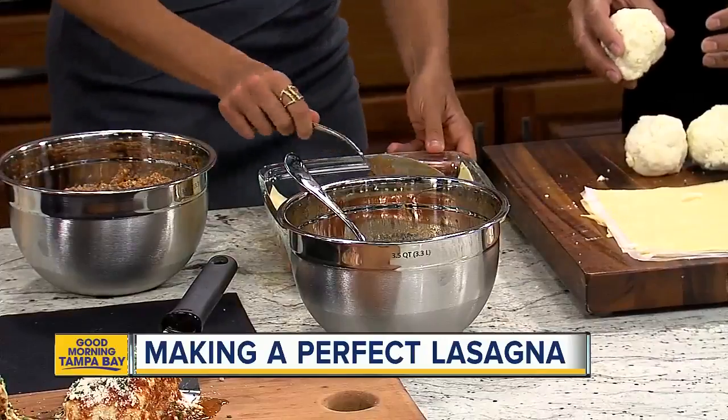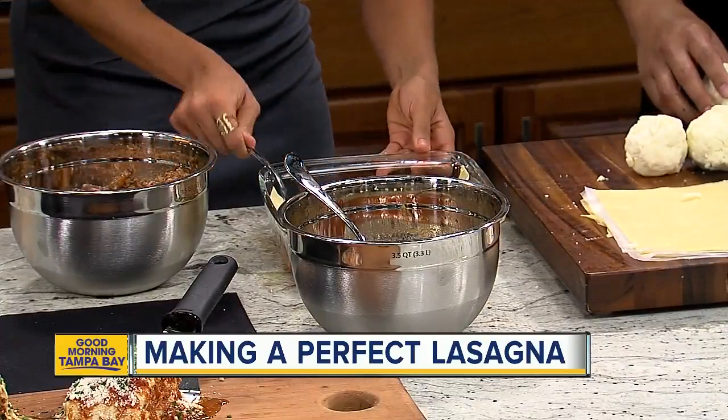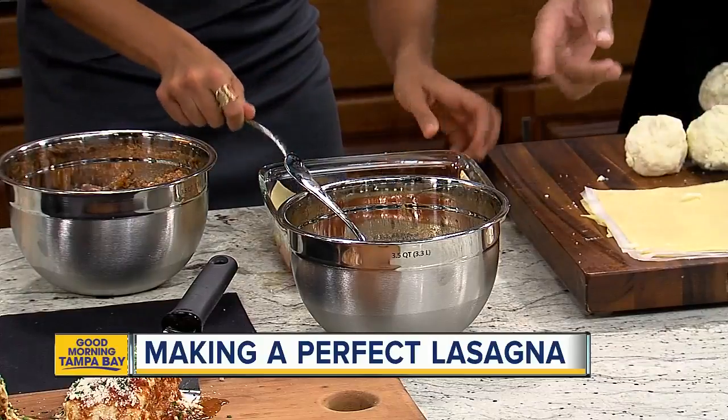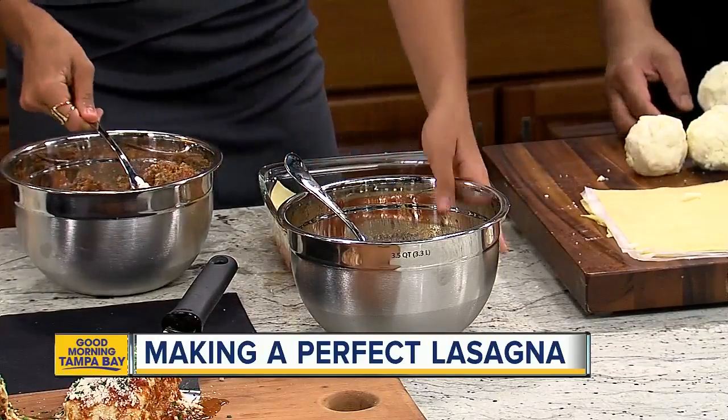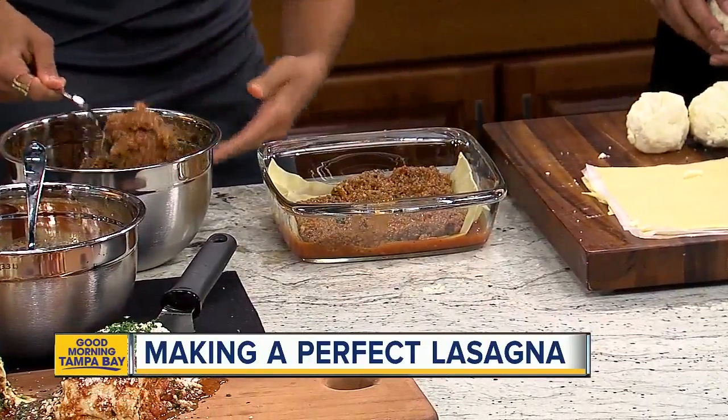Why meat sauce for the second layer? That is where you get the flavor of Carrabba's. It's made of our Pomodoro sauce with our ground beef and our ground pork — and a lot of our secret ingredients.